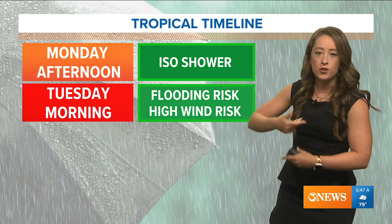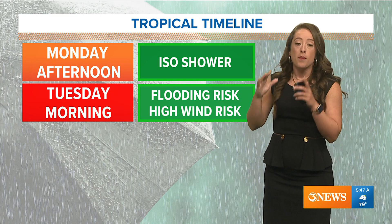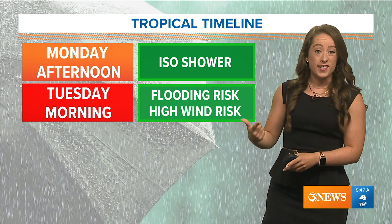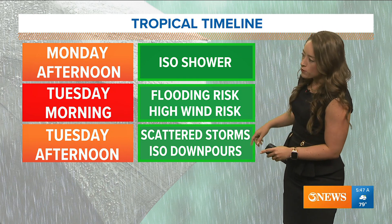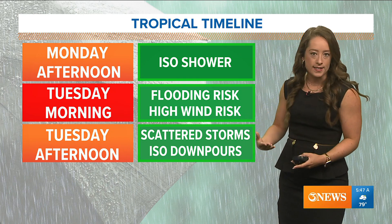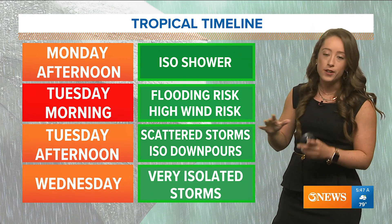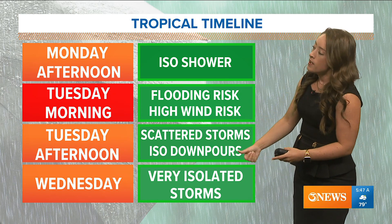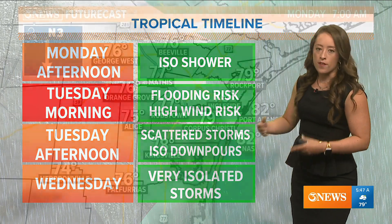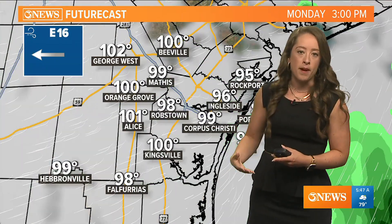For the tropical timeline: Monday afternoon we may see an isolated shower, but Tuesday morning is when our flooding risk and our high wind risk is going to be at its greatest. By Tuesday afternoon, scattered storms and isolated downpours will continue to linger in the area, but it won't be as widespread as Tuesday morning. Then Wednesday it becomes very isolated, with a few storms still in the area possibly.